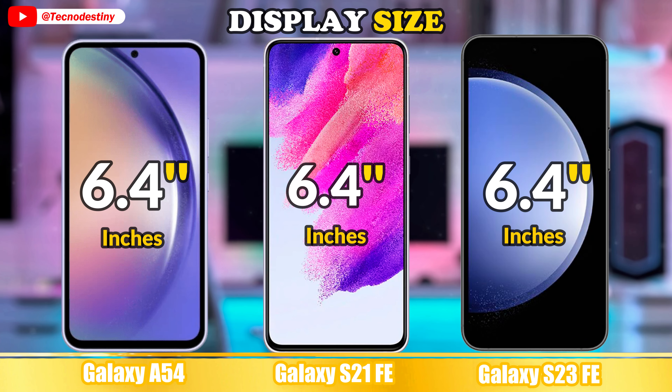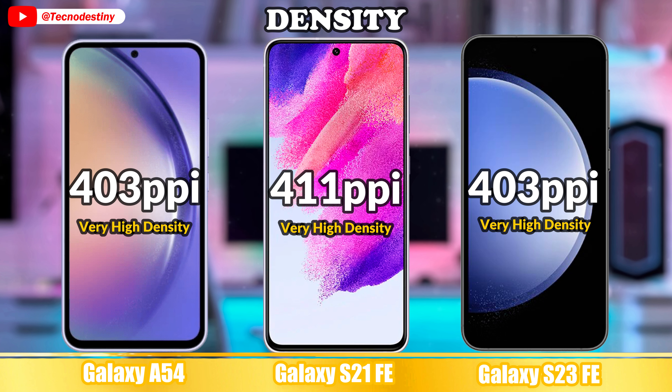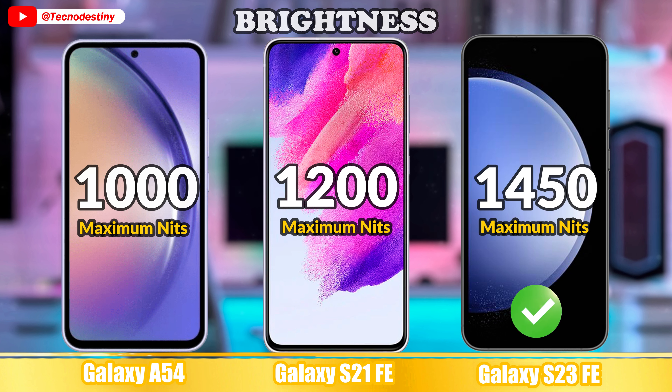Resolution. Display Type. Screen to Body Ratio. Density. Brightness. Refresh Rate. Support.